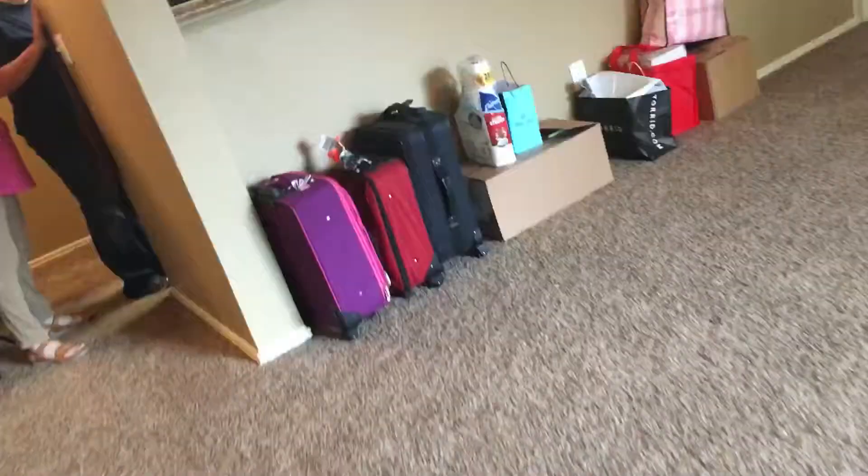Hey guys, welcome to this video. This is gonna be my house tour. Walking up to the door right now. Walk in — see the kitchen right here.